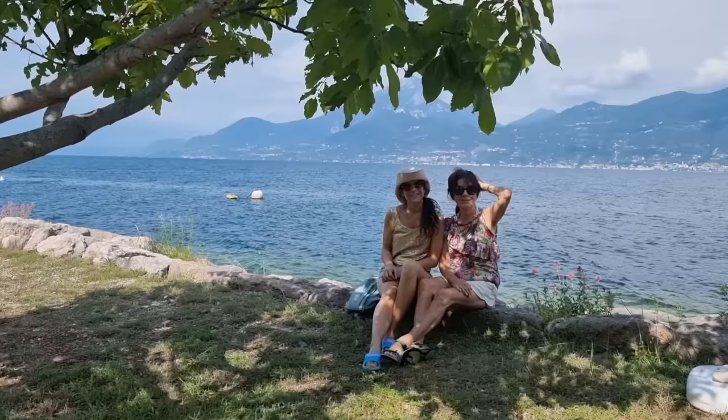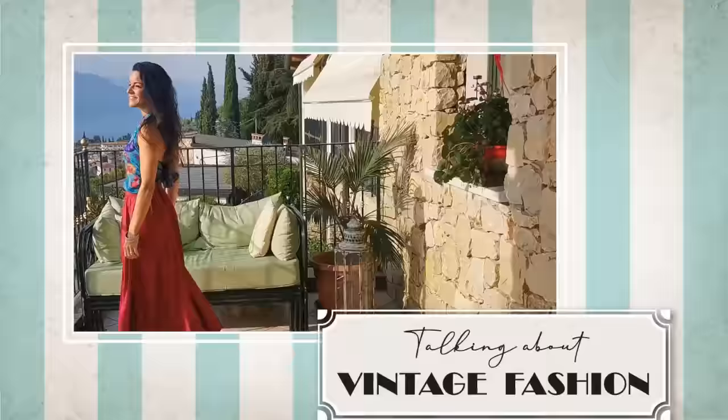Hello everybody, welcome back to my channel, welcome to your vintage weekend! We are here on holiday at Lake Garda, which is the biggest lake in Italy. We bought a suitcase full of clothes that we can't wait to show you — they are all thrifted, secondhand, vintage, and we also have some high-end brands and a lot of accessories. So wait and see, and stay tuned.